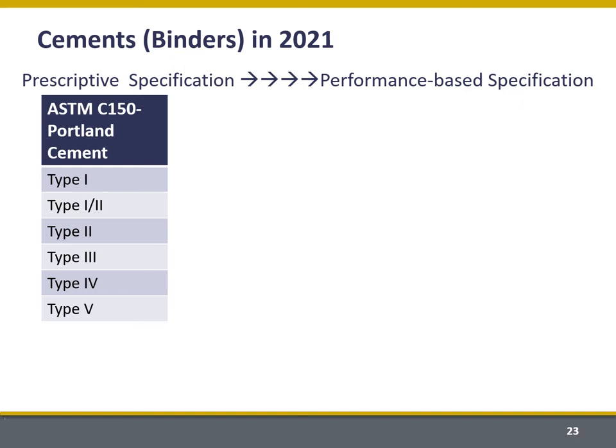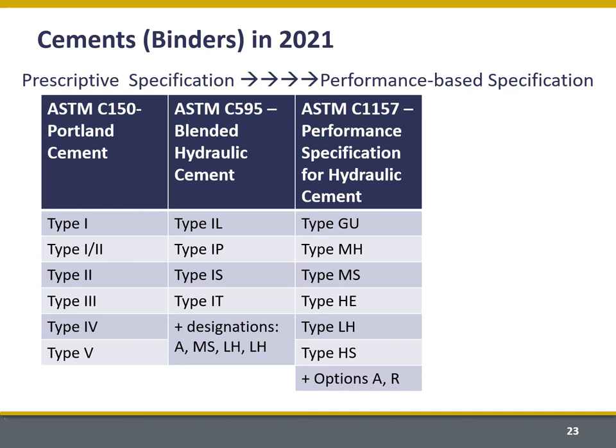Today that standard still exists but has started to include more performance-based specification. We're moving into new specifications like C595, which includes that Portland limestone cement type 1L. We're also seeing the relatively new standard C1157, which is a performance specification for hydraulic cement. Here type GU is the general use analog, but there's also moderate heat, moderate sulfate-resisting, high early strength, low heat, and high sulfate-resisting cements available. This decouples performance from composition and allows for a broader range of mineral compositions in the cement, really opening the door for the adoption of new materials.